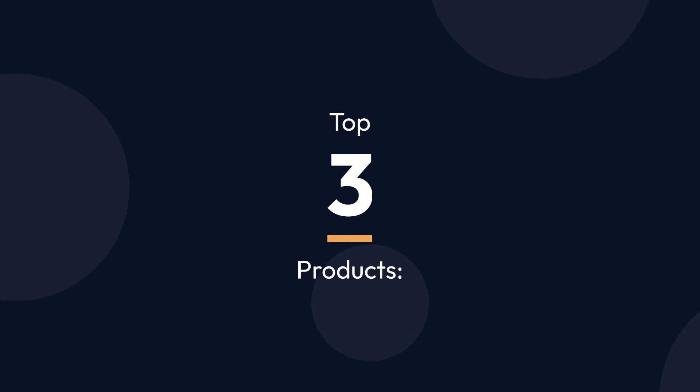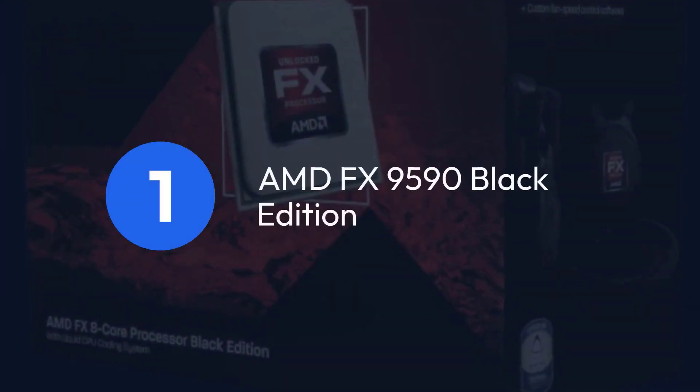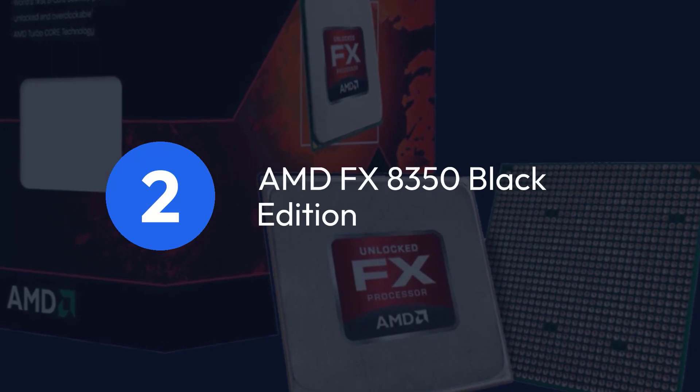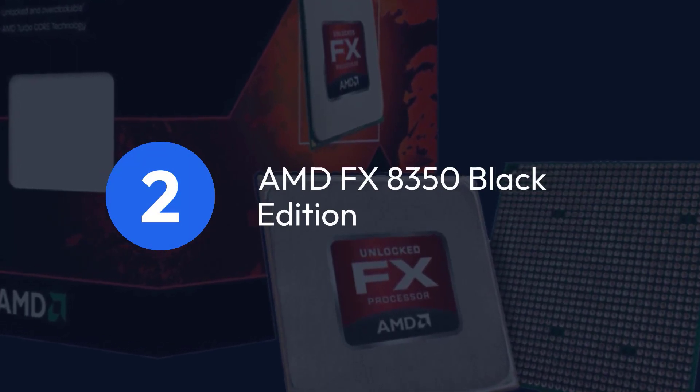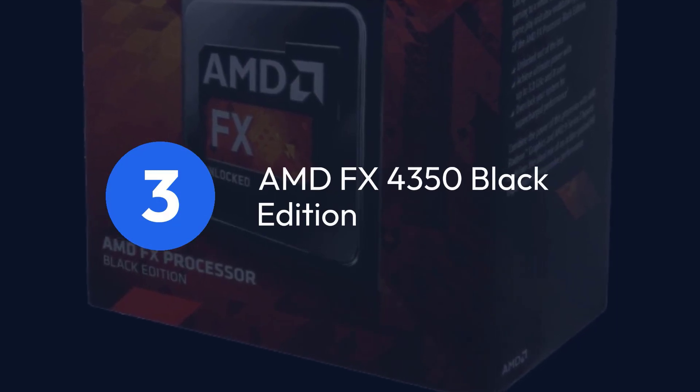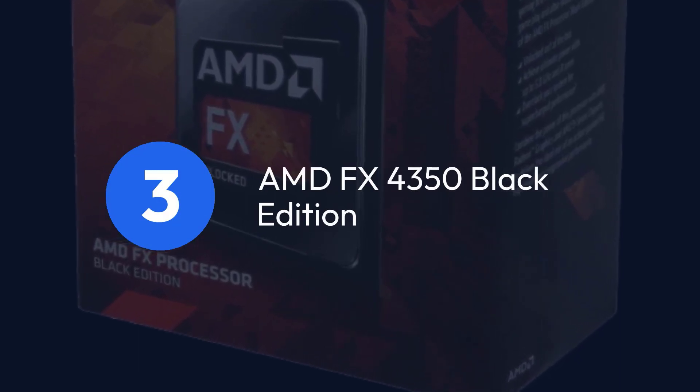Top 3 Products: 1. AMD FX 9590 Black Edition, 2. AMD FX 8350 Black Edition, 3. AMD FX 4350 Black Edition.